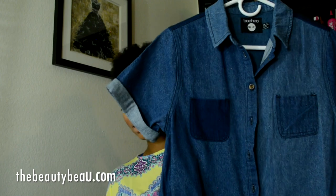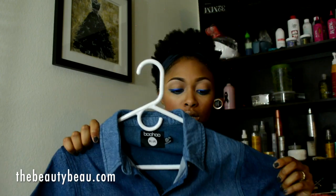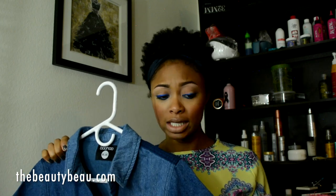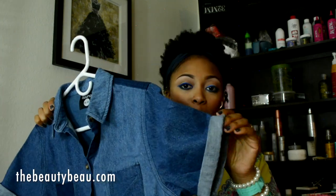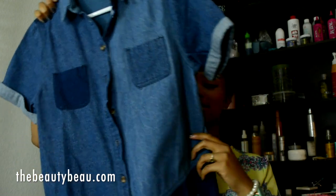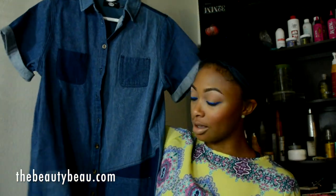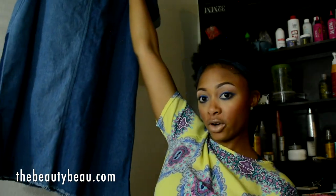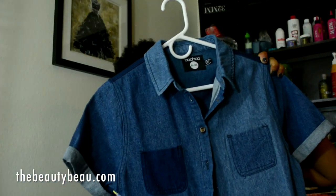I also got this multi-denim dress. This is real denim — not the cheap, flimsy, jegging type material. It has lighter cap sleeves and multicolored denim patches all over it, including on the pockets. I love this dress. It has frayed edges and also fits like a shift style dress.